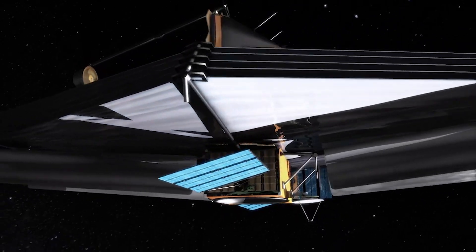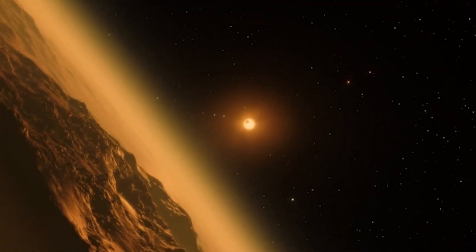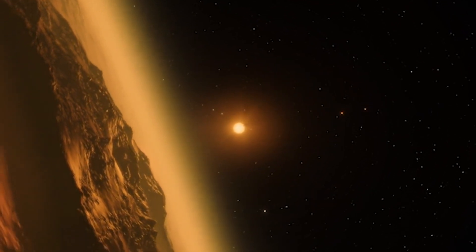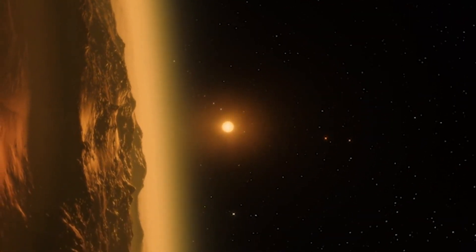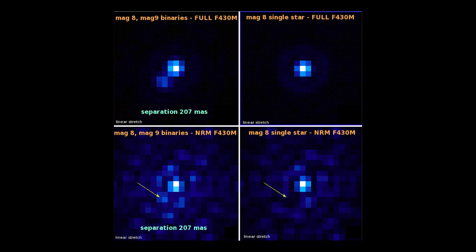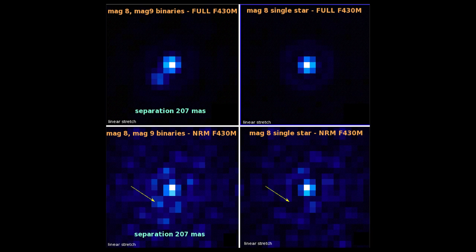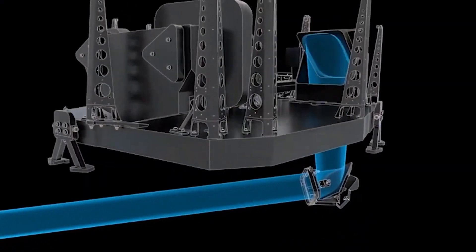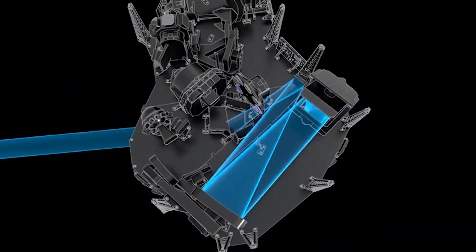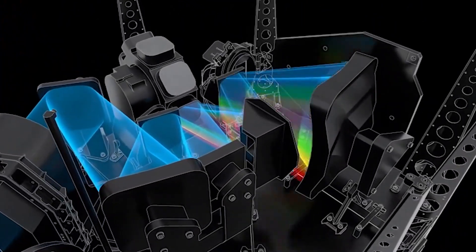The James Webb Space Telescope team is still working through the 17 science instrument modes. This week they checked off the NIRCam Grism Time Series and Imaging Time Series, both used to study exoplanets and other time-variable sources. Also checked off were NIRISSAperture Masking Interferometry for direct detection of faint objects near bright ones, NIRISS Wide Field Slitless Spectroscopy for studying distant galaxies, and NIRSpec Bright Object Time Series. So far, 7 modes have been approved with 10 more to go.